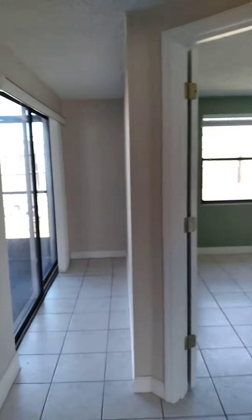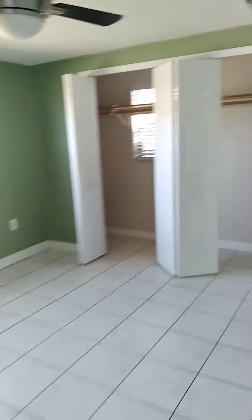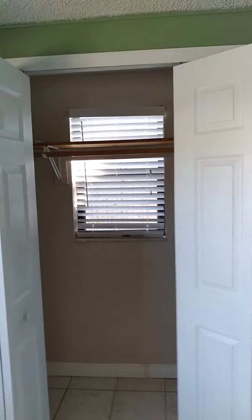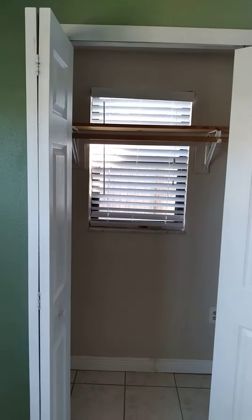But wait, there's more — a weird little hallway over there, and another step down. And yes, that is a window in the closet. It really is.